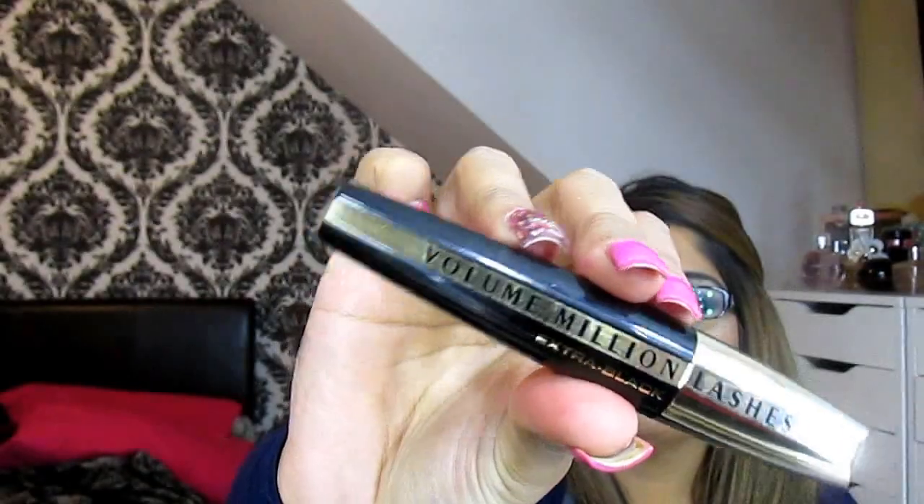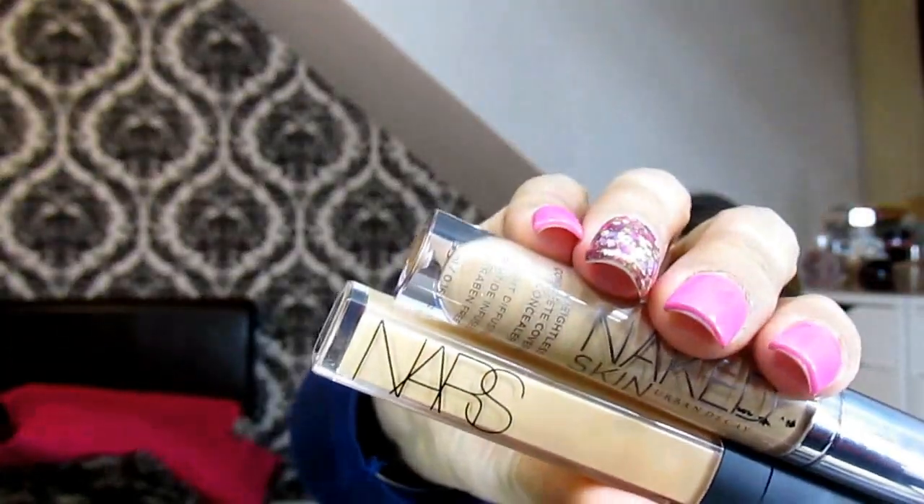Moving on to concealers, I have two here. My ride-or-die is the NARS Creamy Concealer in Biscuit — it's fantastic. You literally do not need as much highlighter because this does all the work for you; it really does bring that natural light-hitting radiance to your face. Also a new product: the Urban Decay Naked Skin Weightless Coverage Concealer in Dark Neutral. This has been a fantastic product, really comparing well to the other concealers I use.